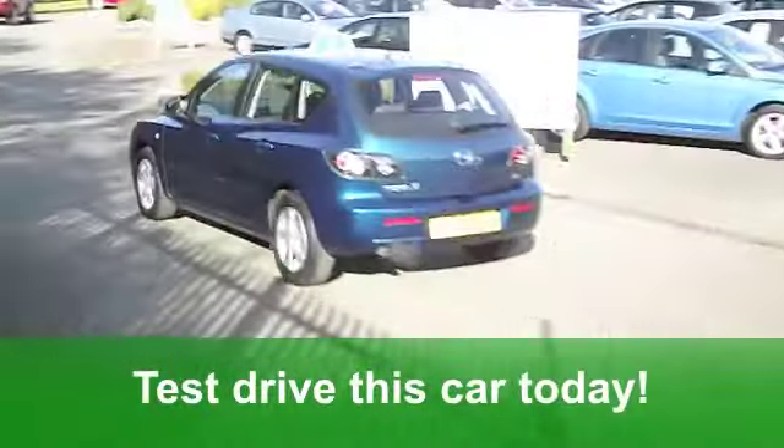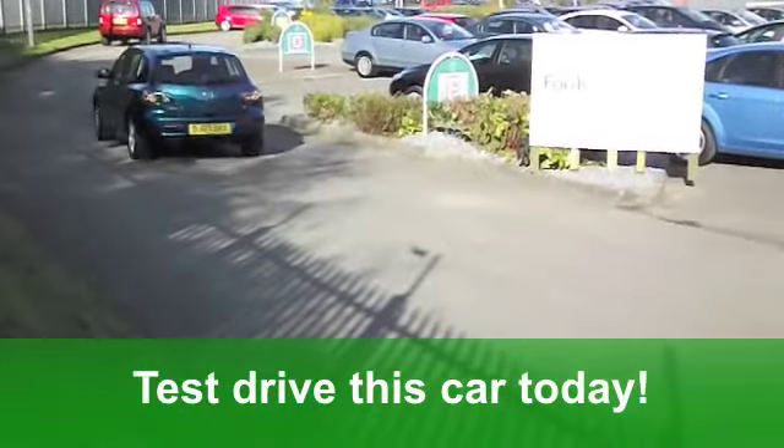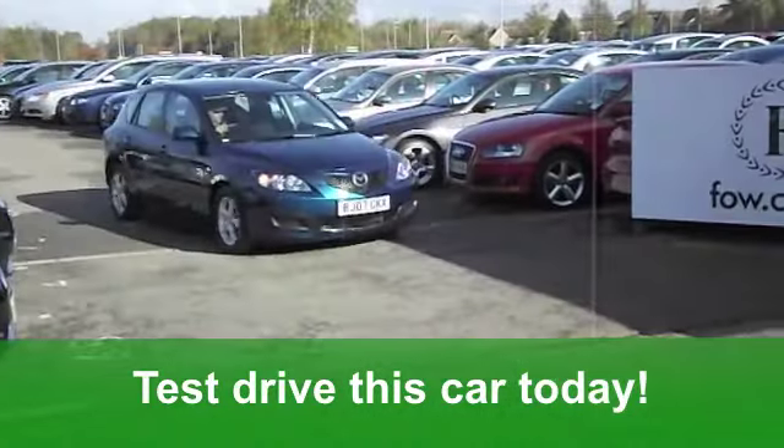Now, these cars will give you a combined 36 miles per gallon, 44 on the extra-urban. Six months' road tax — well, that's just a little bit over £100.